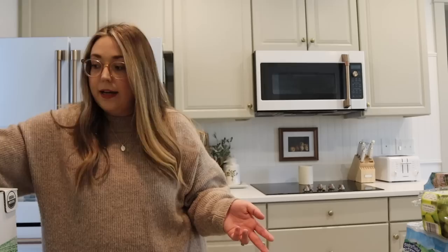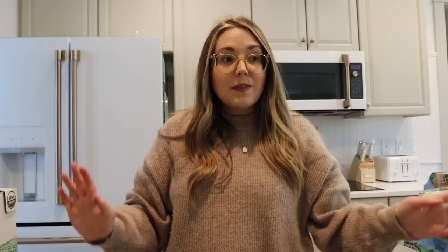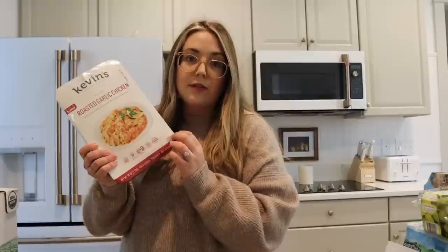This is my guilty pleasure - I am obsessed with these Heavenly Hunks. They are actually heavenly. They are gluten-free, vegan, and dairy-free. Honestly, they're amazing. I like those sometimes if I don't have time to have a true breakfast - I'll take a couple of those on the go. We are going to try out this roasted garlic chicken from Kevin's. We have tried a lot of their different meals and they're definitely cheaper to buy larger like this at Costco. We really like their coconut curry chicken - so good with some rice.